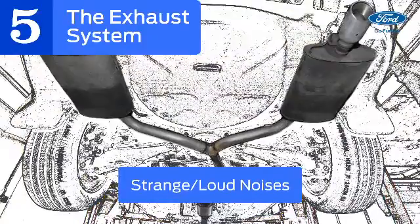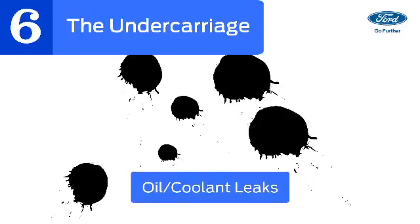New, strange or loud noises coming from your exhaust can indicate a puncture or leak. Look for oil or coolant leaks, which can also indicate damage.